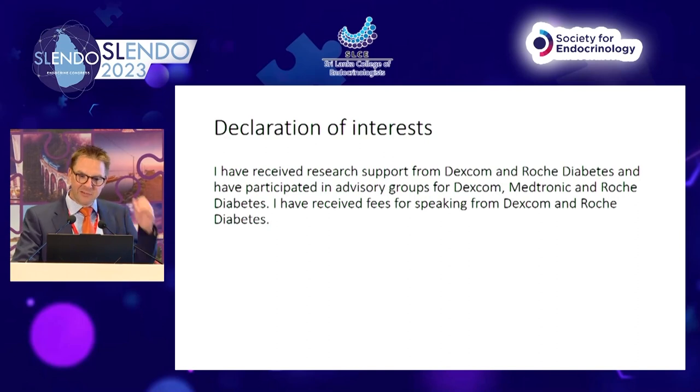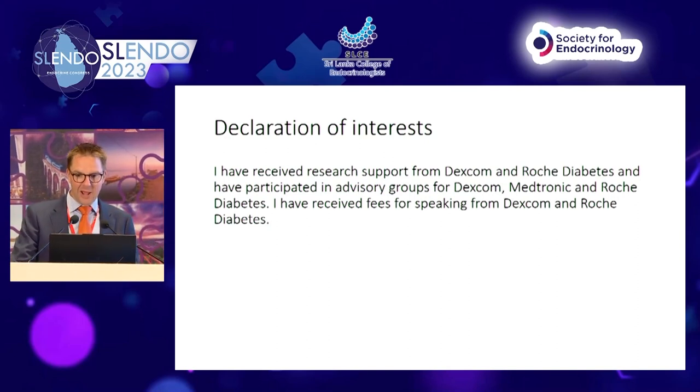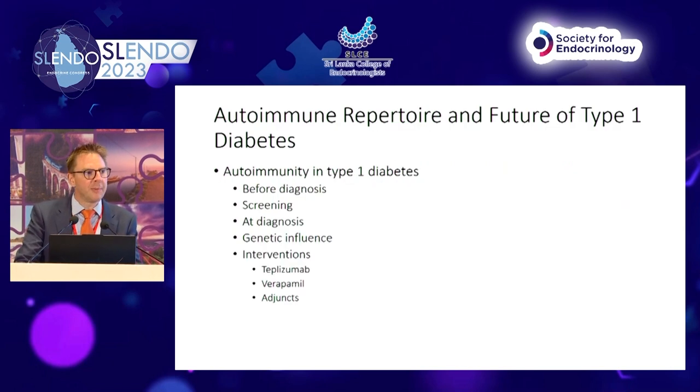Thank you for asking me to talk about autoimmunity in type 1 diabetes. I'm going to break it up into periods of time: before diagnosis of type 1 diabetes, screening for autoimmunity, autoimmunity at the point of diagnosis, the genetic and other influences on that, and what interventions we may have immediately after diagnosis that may help to prevent or delay type 1 diabetes.